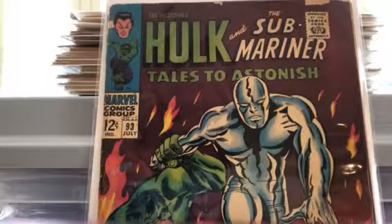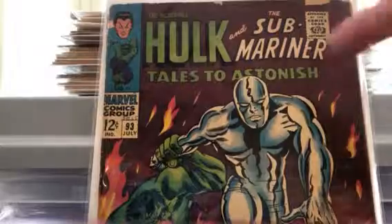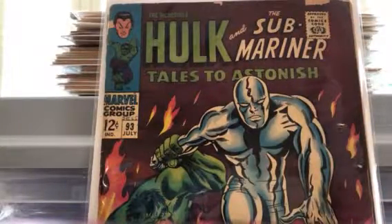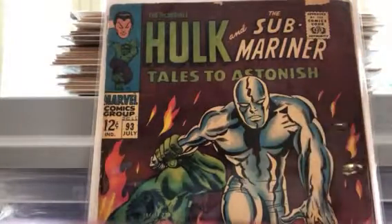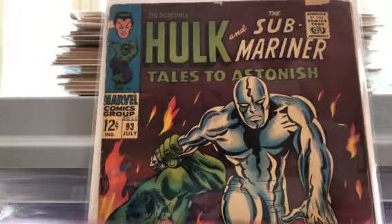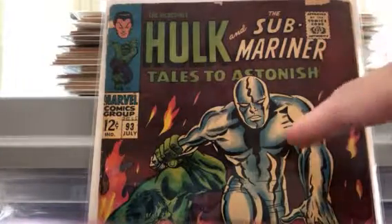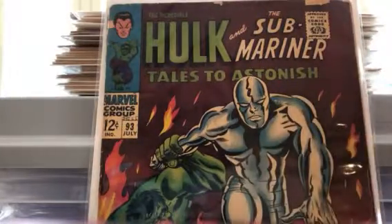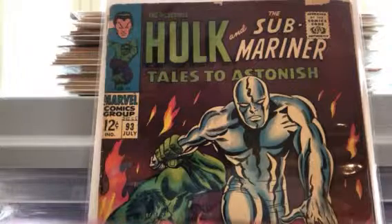The first one is Tales of Suspense number 93. You can see on the cover Silver Surfer holding Hulk's hand — two of my favorite characters. I've talked before about Fantastic Four number 50, the Silver Surfer cover that I like and have multiple copies of. I always like Hulk — still trying to get Hulk 181, 180, Hulk number one, and a few other Hulks.